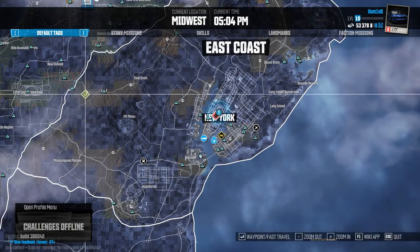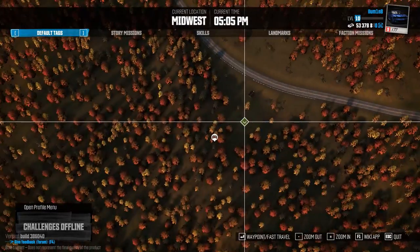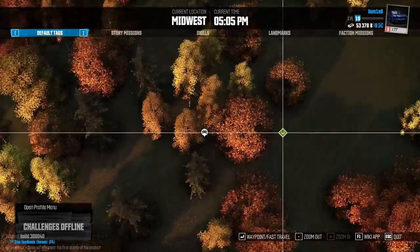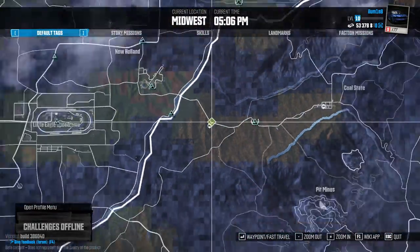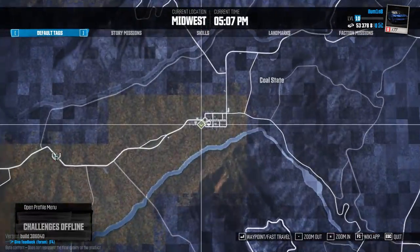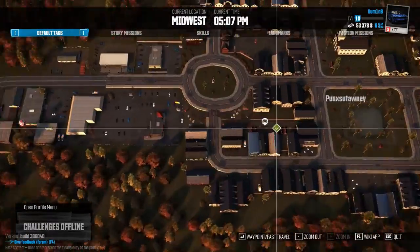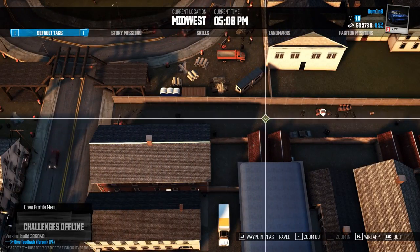Number twelve is all the way on the left here, sort of right next to the road, just on top of the hill here. Number thirteen is here by Colt State, parked right here in the middle of the Sullyway.